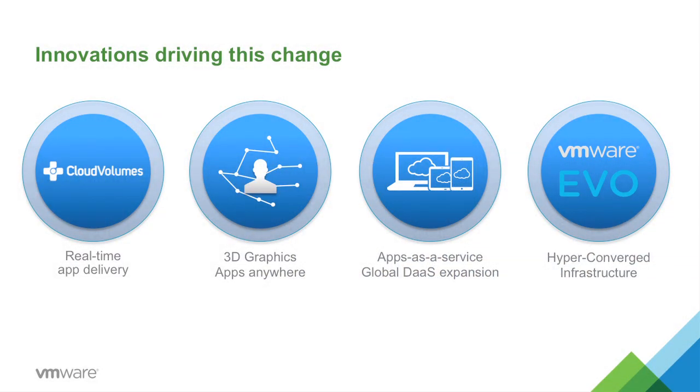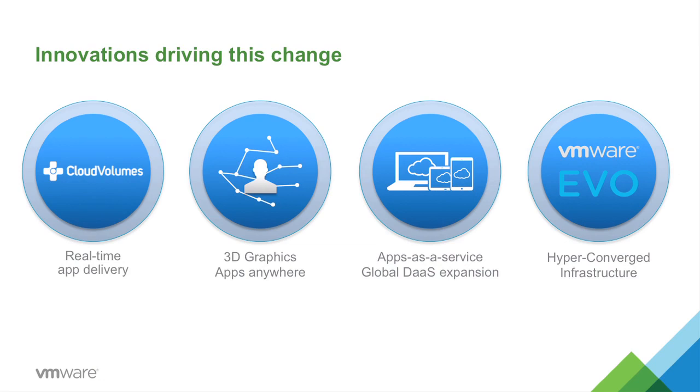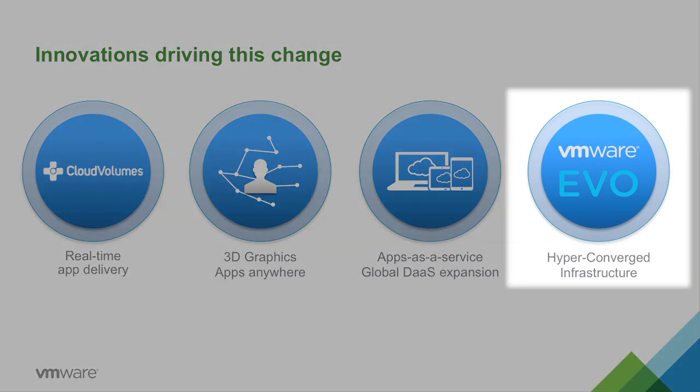Third, we are announcing innovations with public cloud delivery. Our Horizon DaaS can now deliver not just desktops from the cloud, but also applications delivered as a service. And they can be delivered not just from our U.S. data centers, but also expanded to Europe. And lastly, we're making it simple for our customers to build their virtual desktop infrastructure. Our new EvoRail provides our ecosystem of partners the ability to deliver hyper-converged infrastructure for rolling out our Horizon portfolio.